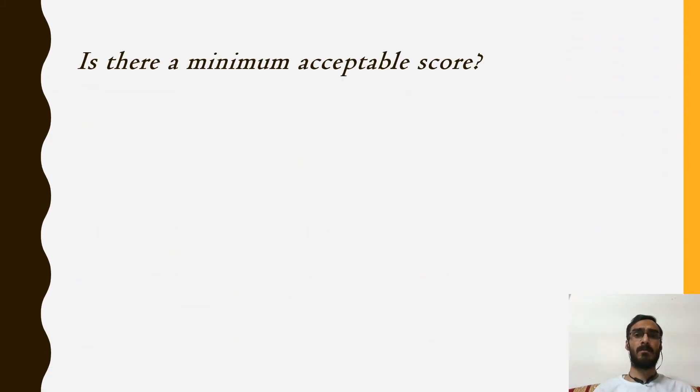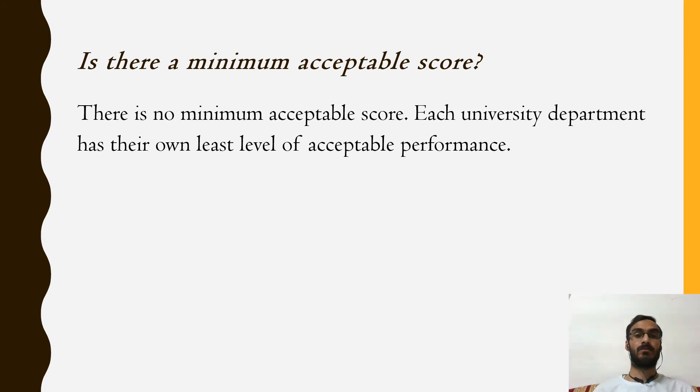Is there a minimum acceptable score? You will be glad to know there is no minimum acceptable score. However, each university department has their own least level of acceptable performance. For example, a science department of a university for its graduate or postgraduate program may require a TOEFL IBT score ranging from 90 to 120, whereas the same university's art department may require a score ranging from 60 to 120.